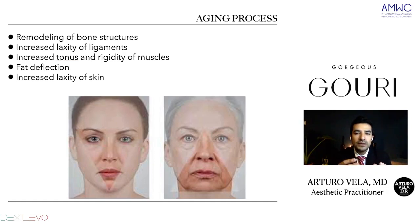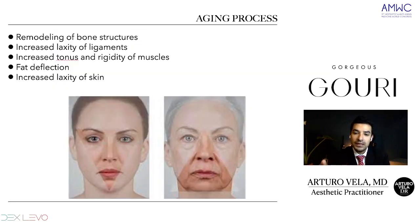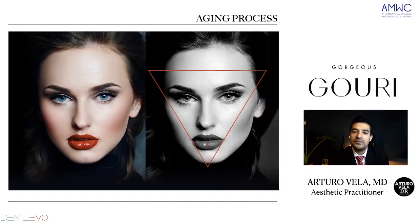This has to do with the inner and deeper layers. Then we have fat deflection and increased laxity of skin. We have here in this image the triangle of beauty, the triangle of youth. We can see this inverted triangle will give us a beautiful and young look. And as we age, we'll have this inverted triangle become a normal triangle. Here's another example of the inverted triangle of youth.